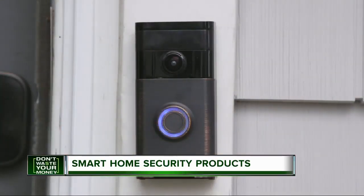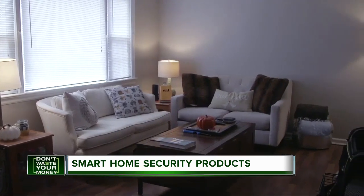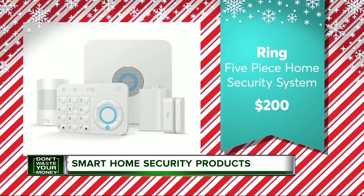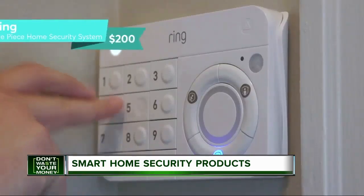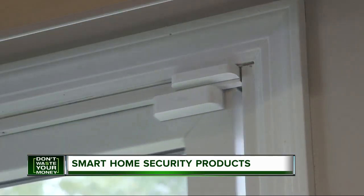If all of these products sound like a great addition to your home, you may want to consider a whole house DIY home security system. CR recommends the $200 Ring Alarm Kit 5-Piece Home Security System. It's easy to set up and comes with what you need to start your home security.